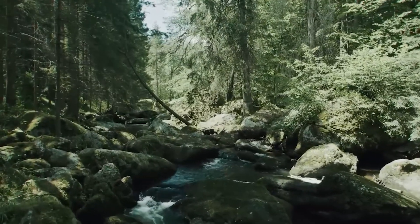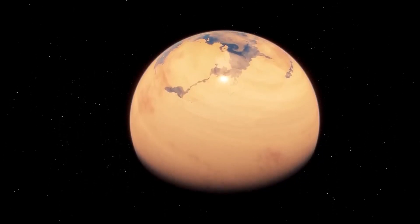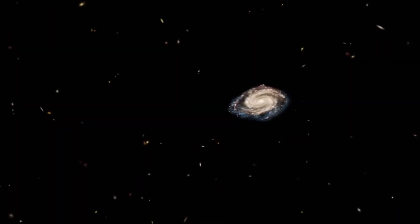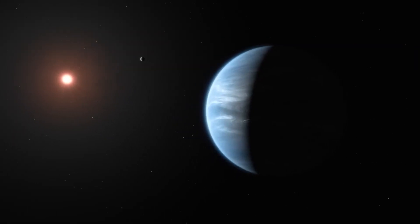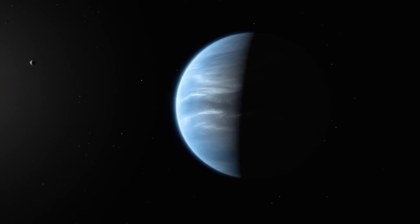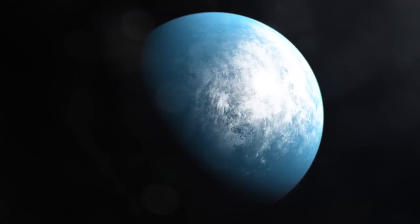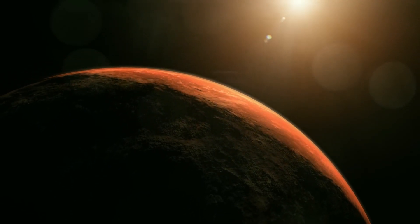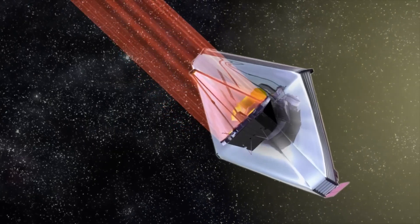The search for life beyond our own planet has fascinated scientists for centuries. For years, we've been exploring the vast expanse of space, looking for that one special planet that could support life as we know it. NASA has just made an incredible discovery — a planet even better for life than Earth. This new planet checks all the boxes for supporting life, and it's raising exciting questions about what other kinds of life might be out there in the universe.